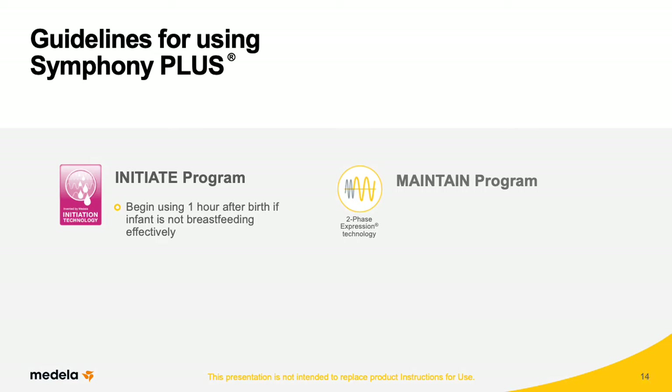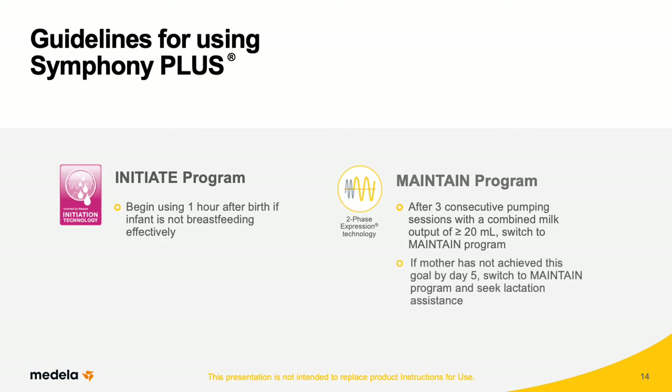Once mother's milk begins to come in, she is beginning secretory activation. After she has had three consecutive pumping sessions with a combined milk output of 20 milliliters or more, she's ready to switch to the Maintain program. If a woman has not achieved secretory activation after day five, she should switch to the Maintain program on day six and seek lactation assistance.